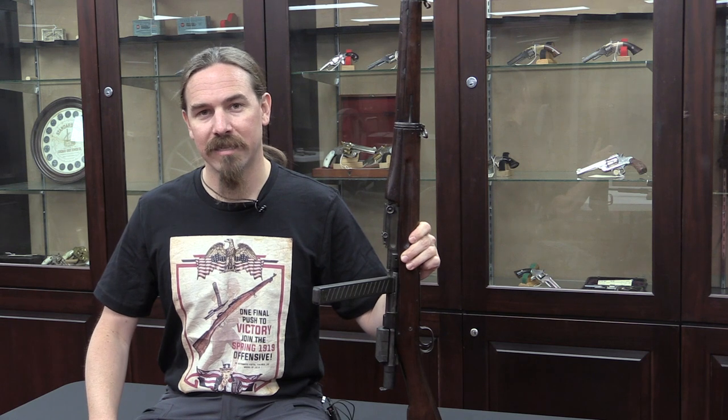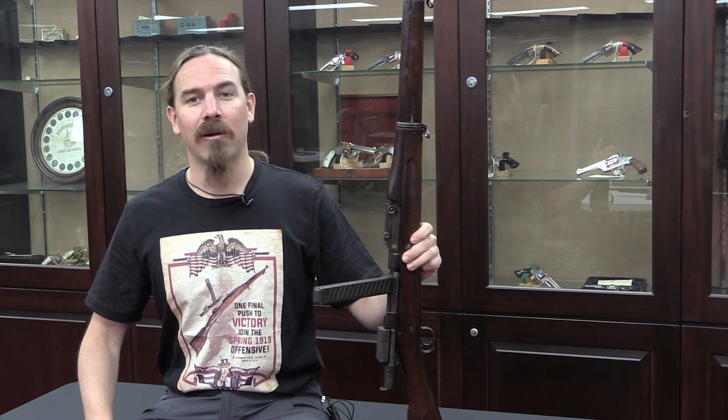We will also have a German shirt and a British shirt coming, but until those are released I will leave them up in the air. I'll let you guys speculate about what guns are going to be on those two.